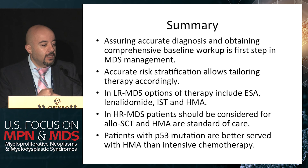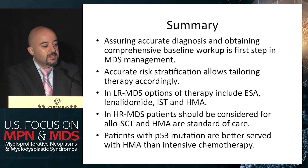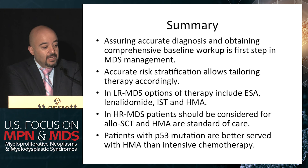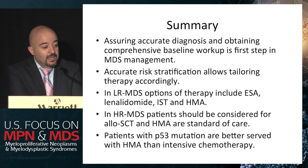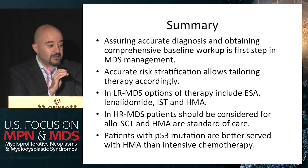In summary: ensuring accurate diagnosis and comprehensive baseline workup is the first step in MDS management. Accurate risk stratification allows tailoring therapy. Lower risk MDS options are ESA, lenalidomide, immunosuppressive therapy, and hypomethylating agents. Allogeneic stem cell transplant is still the only curative option for higher risk MDS patients. Patients with TP53 mutation are probably better served with hypomethylating agents rather than intensive chemotherapy. And clinical trials are probably still the standard of care for most of our patients with MDS.